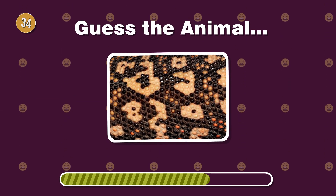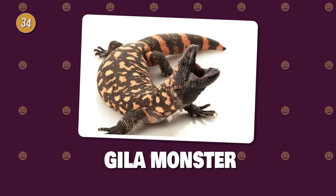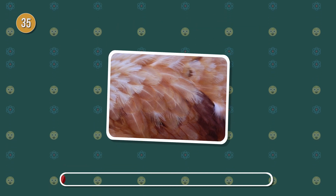With beaded skin, this reptile is venomous. What's the name of this desert dweller? Feathers aplenty. This domestic bird has various patterns. What's the name of this fowl?